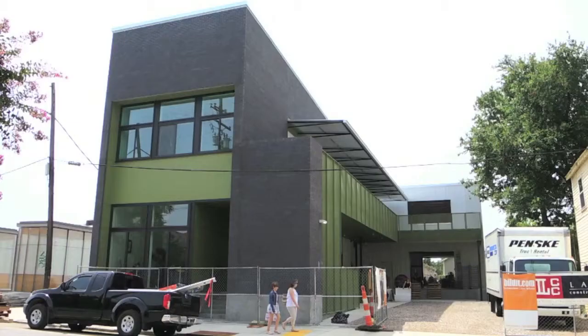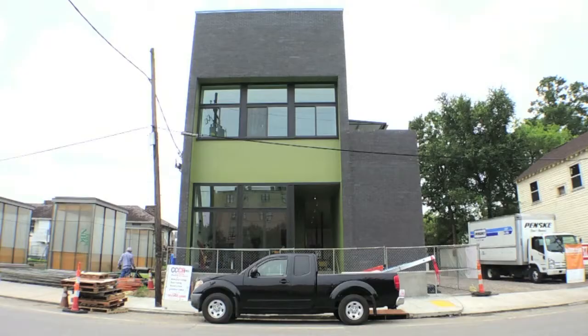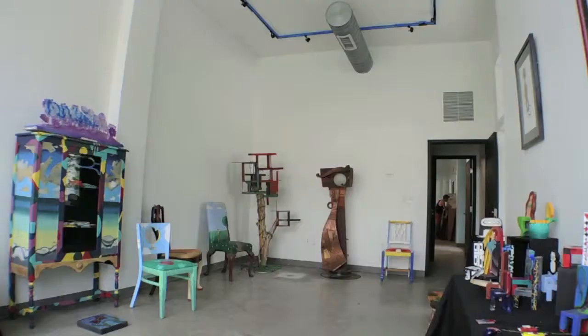I'm Gene Maneri, the CEO of Yaya, and we're here at the new Yaya Art Center. The Art Center was designed by local architect Byron Mouton of Build Design. He's done a lot of projects around the area. So right now we're in our gallery space. He really has a great passion for the mission of Yaya.